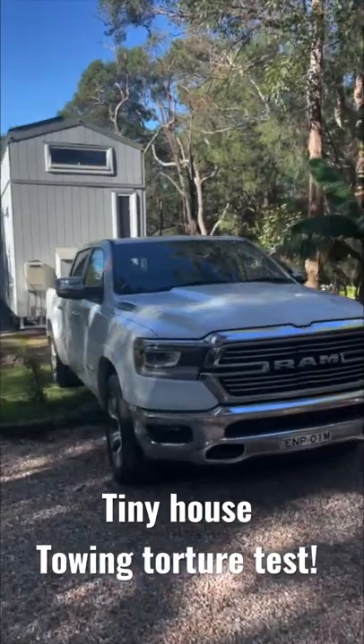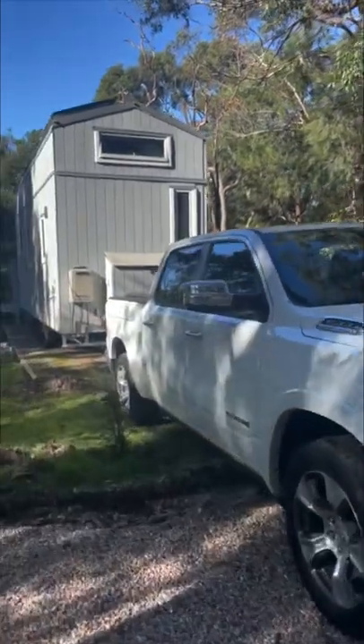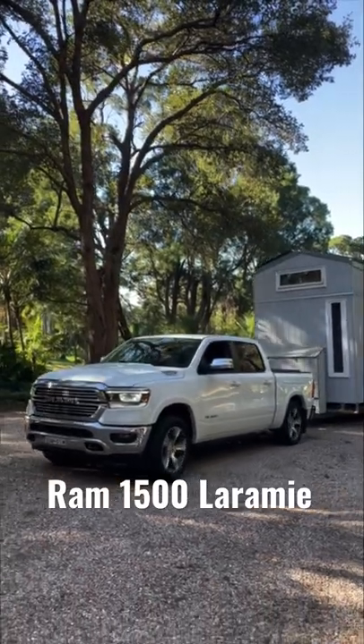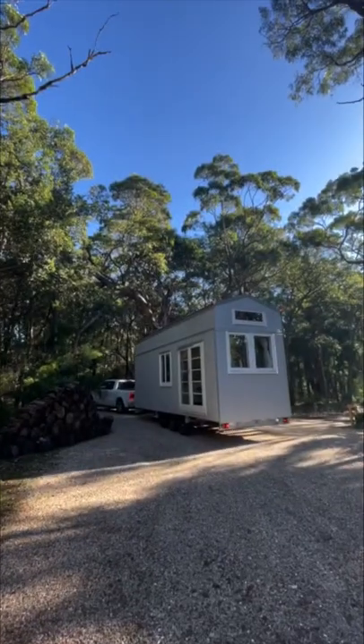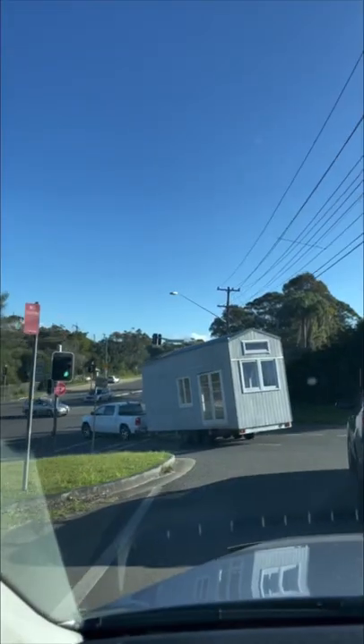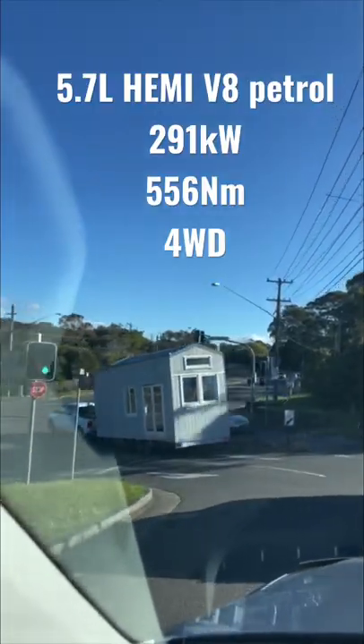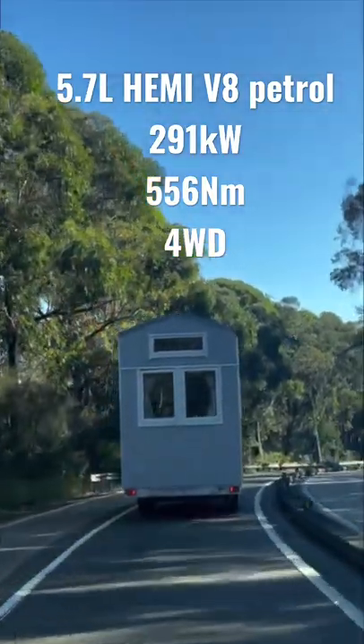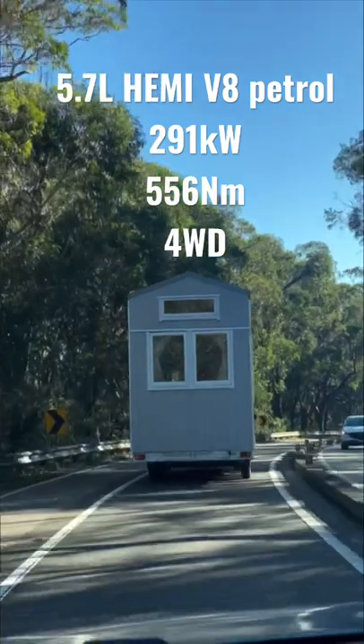Luckily for my friends, I had the Ram 1500 Laramie, which has a maximum brake towing capacity of four and a half tonnes — enough to move their almost nine metre long, four and a half metre tall, not so tiny house where it needed to go. It has a big petrol V8, four wheel drive with low range and heaps of grunt, and it turns out it's a really nice thing to drive.